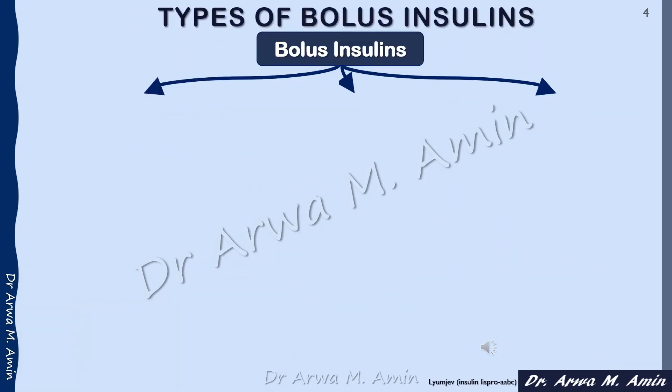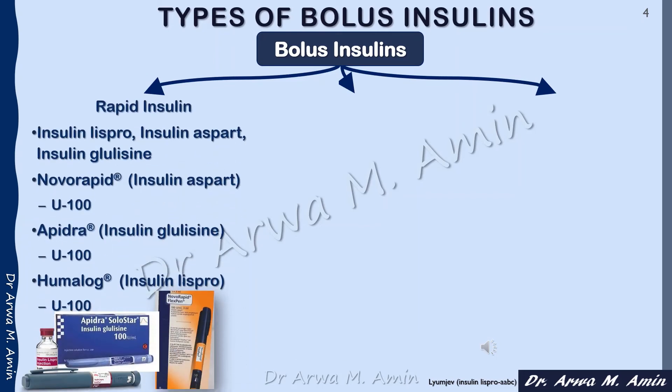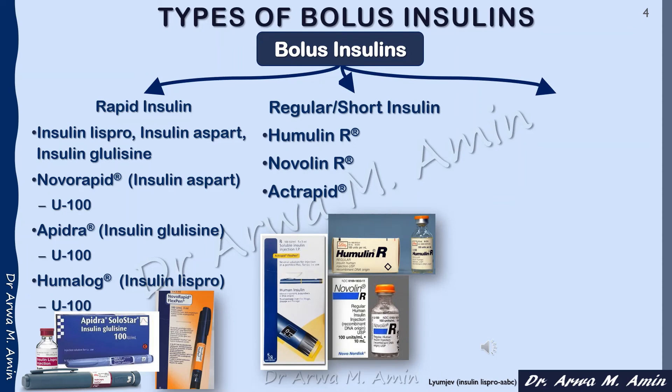There are three main types of bolus insulins used in the basal-bolus regimen. The first type is the rapid-acting insulin, such as insulin lispro, insulin aspart, and insulin glulisine, which come in brand names including NovoRapid, Apidra, and Humalog. The second type is the regular or short-acting insulin, which comes in brand names such as Humulin R, Novolin R, and Actrapid.